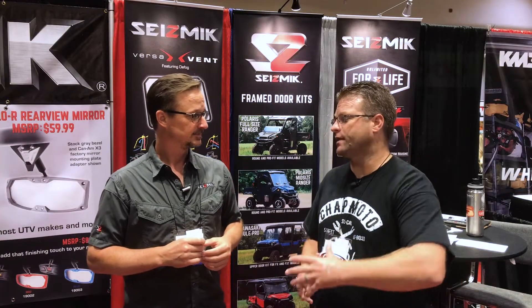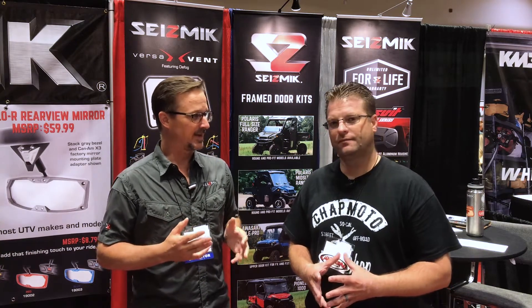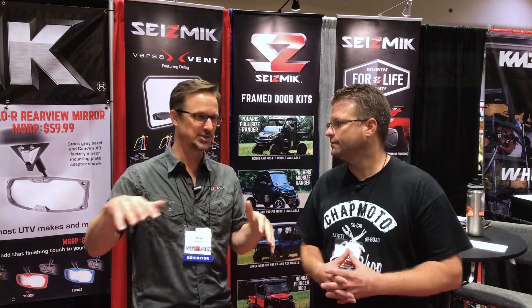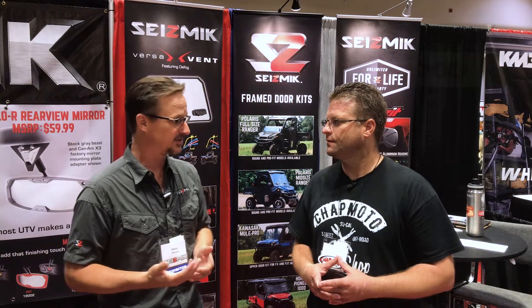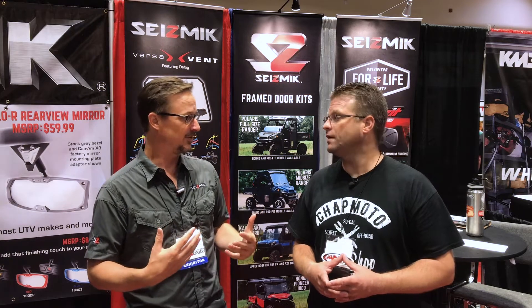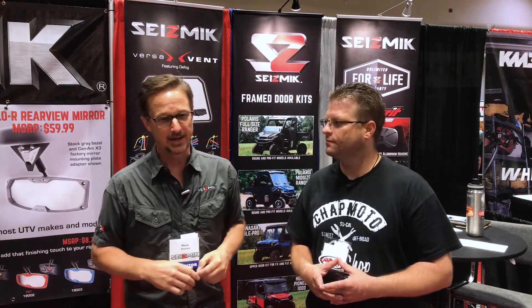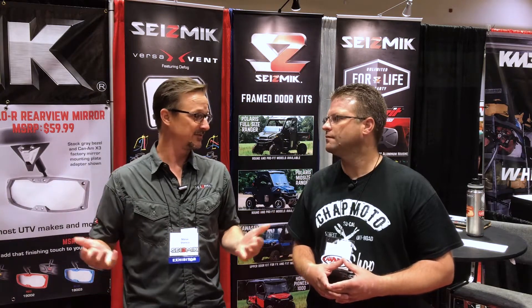Moving from mirrors — we actually sell a ton of windshields. We are really huge in the windshield category and we make really interesting and innovative windshields, not just basic ones. We make things with cool vents that have a defog feature — in fact, we've got the only windshield with a defog feature that exists. We have folding windshields that you can fold completely from inside the cab of the vehicle without even unbuckling your seatbelt. We really spend a lot of time and energy making these things useful and value-added.